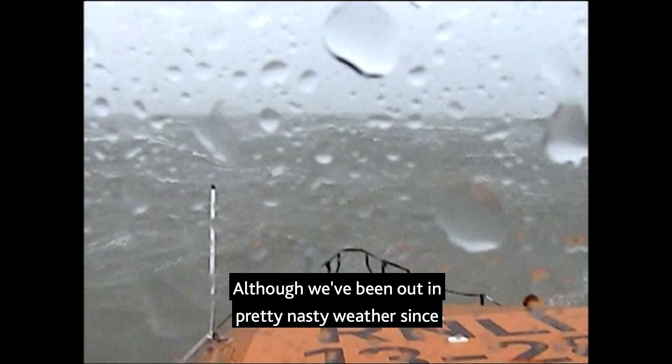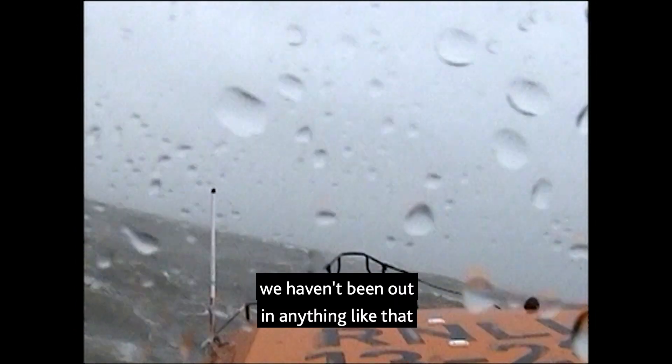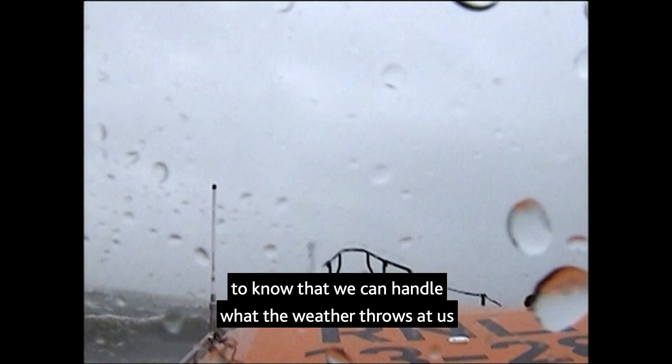I think about this job every time we go to sea, although we've been out in some pretty nasty weather since, we haven't been out in anything like that and I don't expect to for a long time. It gives me huge confidence in the boat and the crew to know that we can handle what the weather threatens us.